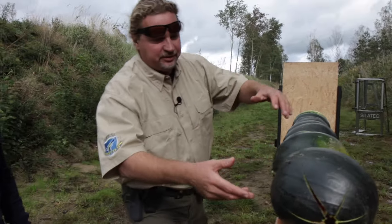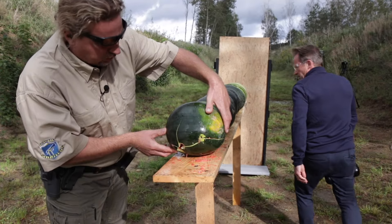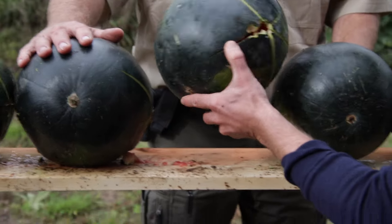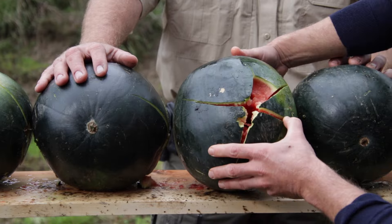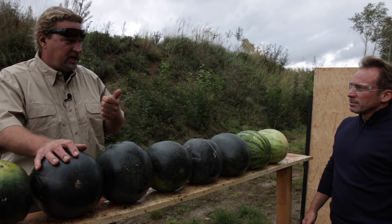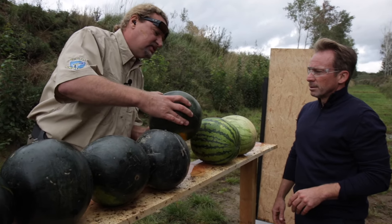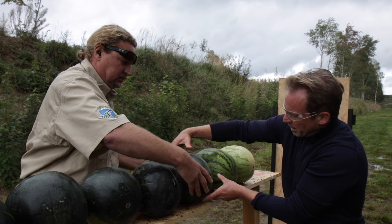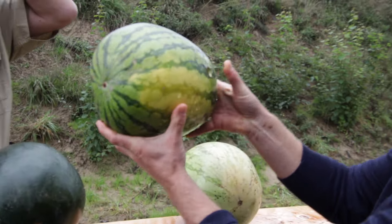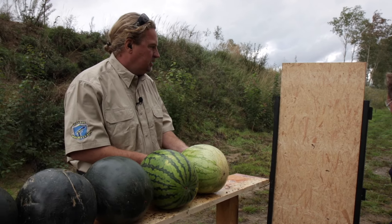The first melon has flown apart — disintegrated into its components, completely broken. The next also has a significant entry hole. The destructive force is significantly more powerful than the 9mm. Checking further melons: the fifth has been shredded. Keep in mind we have a higher velocity and a much heavier projectile, leading to higher destruction. Further down we still see entry and exit holes — the projectile passed through all the melons and then pressed a few millimeters into the wooden plate.